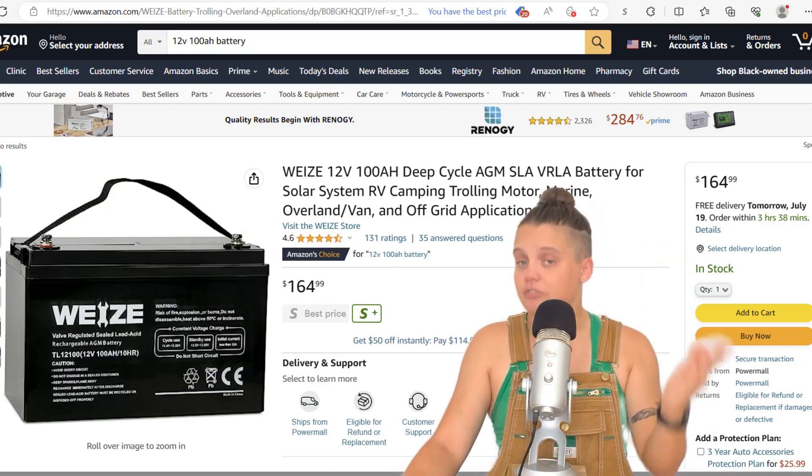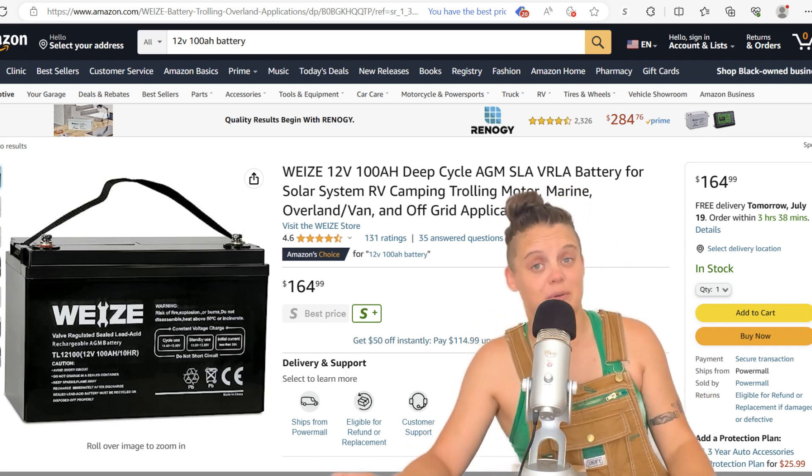Lead acid batteries — you really only get a couple of years out of lead acid batteries, even less in the Las Vegas heat. When I bought my rig, I knew the batteries were from 2016, and I bought it in 2023, so those batteries were seven years old. I was pretty confident they were going to have to be replaced relatively soon. Batteries, even at the very low end, are going to cost you $100 to $200 a piece — another big expense right off the bat after buying the rig. You want to know that before you sign on the dotted line.